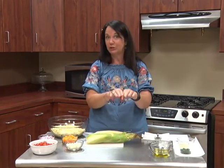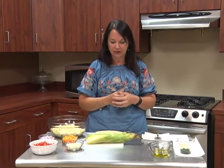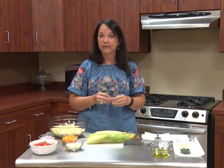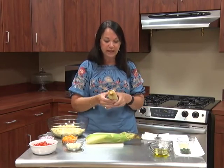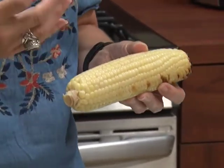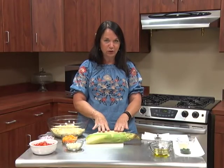Some grocery stores will even let you shuck your corn if you want to buy it that way. There are so many options, but selecting carefully is what you want to focus on. Corn will store in your refrigerator for about one to two days. The reason is that corn has natural sugar in it, and we want to slow that sugar conversion down by refrigerating it — we don't want it going to starch. So think about how you're going to use that corn, and that's your key.